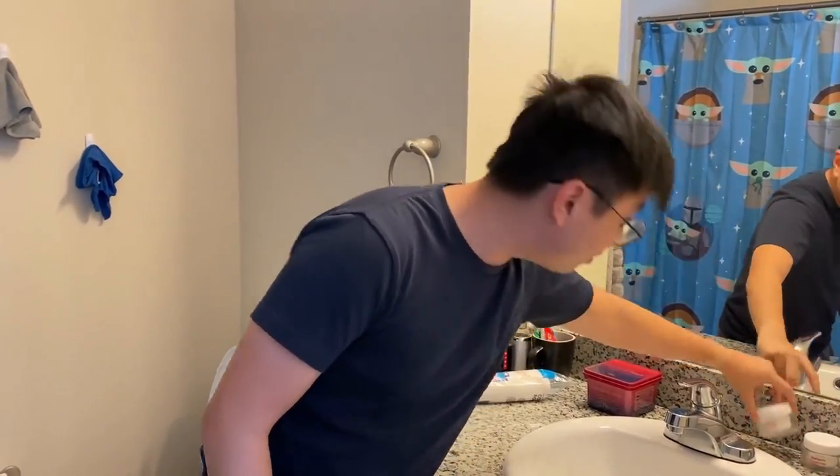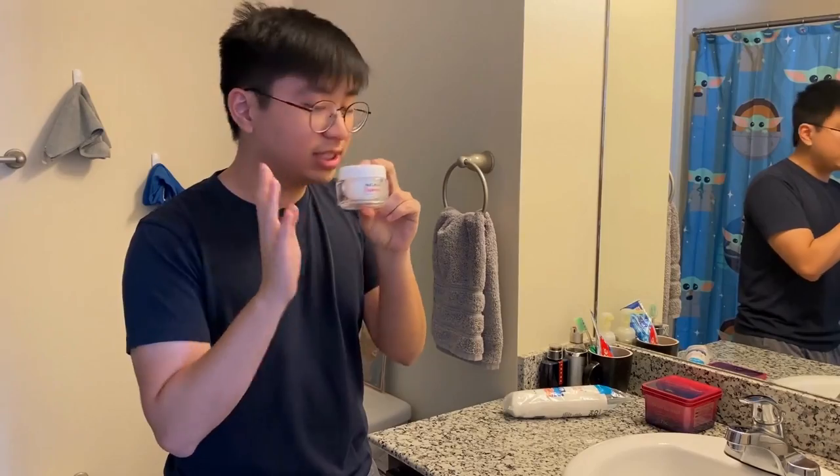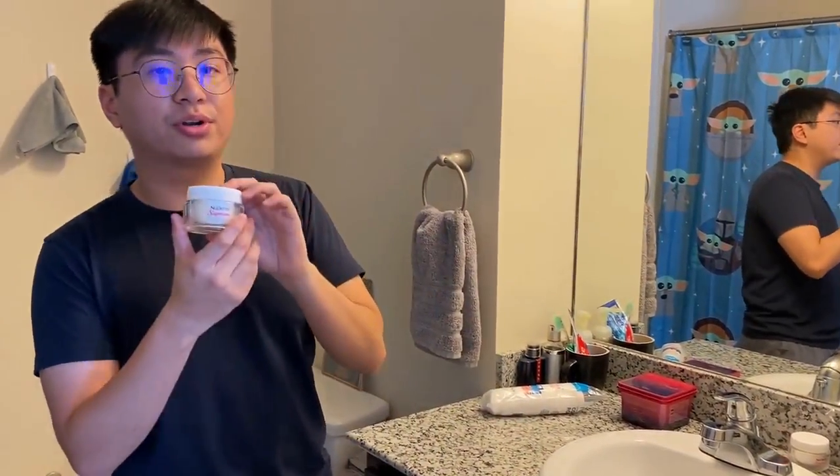And then I would follow that up with a Clarifence toner. I would put that on a cotton round and just kind of put it on my face. And then I'd follow that up with a Glytoner cream.